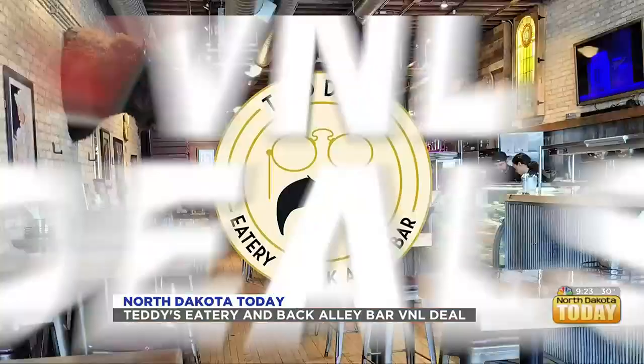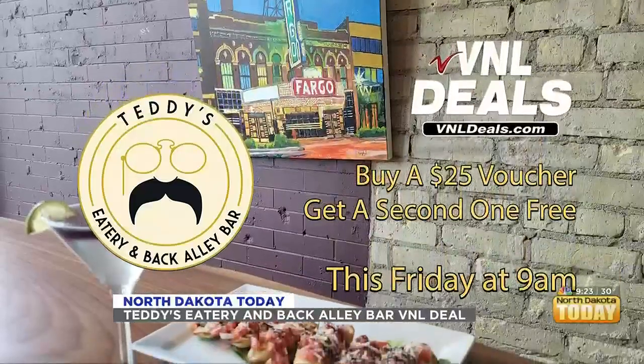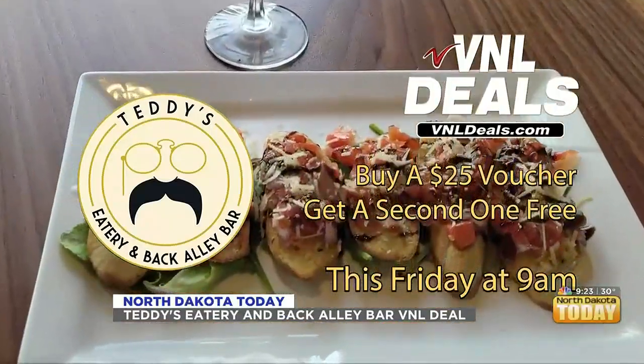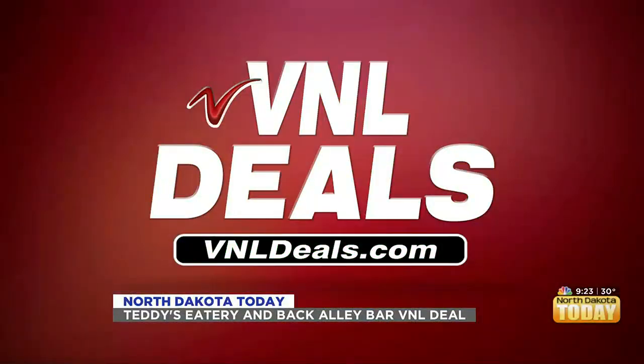We have a little video for you guys for the V&L Deal of the Week. This week's V&L Deal is from Teddy's Eatery and Back Alley Bar. This Friday at 9 a.m., go to vnldeals.com for your chance to purchase a $25 voucher and receive a second one free. Teddy's Eatery and Back Alley Bar — this week's V&L Deal.